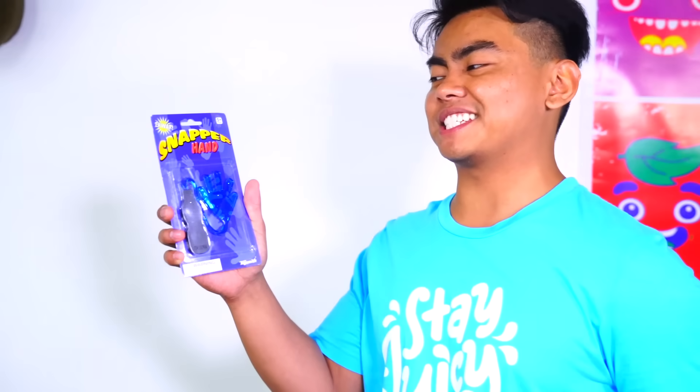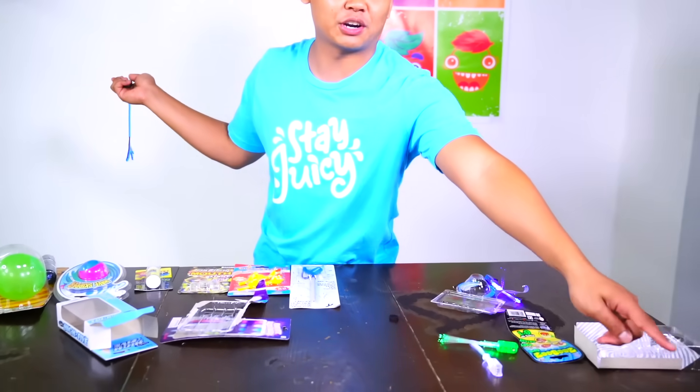Next rejected toy is the snapper hand. The main reason why Burger King got rid of this is kids would use it in class and just slap their teachers. Don't do that to your teachers - respect your teachers. I used to have this when I was little, to be honest. It's pretty fun, use it like a whip and you can get a whole bunch of stuff without even moving.